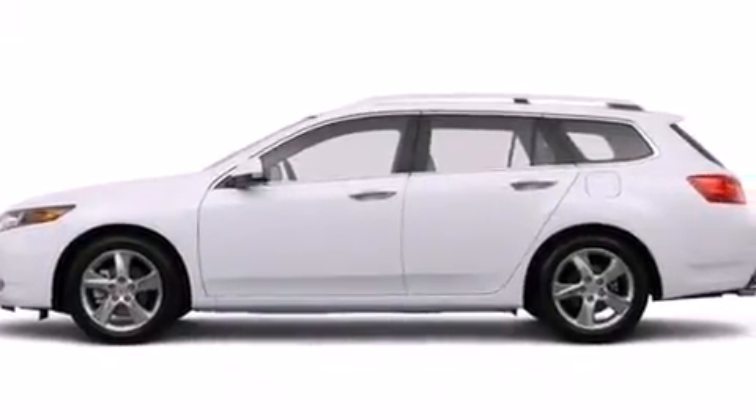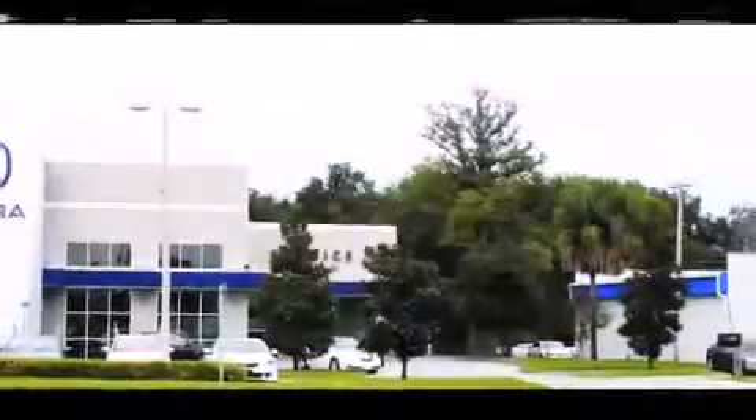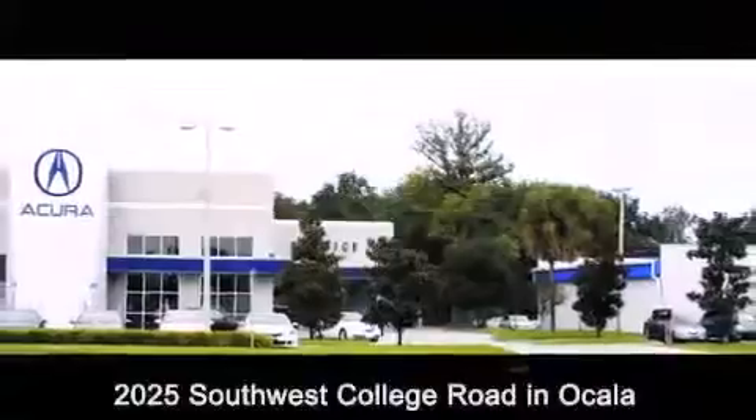This automobile won't last long at this price. Call and arrange a test drive now. Jenkins Acura is conveniently located at 2025 Southwest College Road in Ocala. Contact us to find out about our financing specials or visit us at jenkinsacura.com.